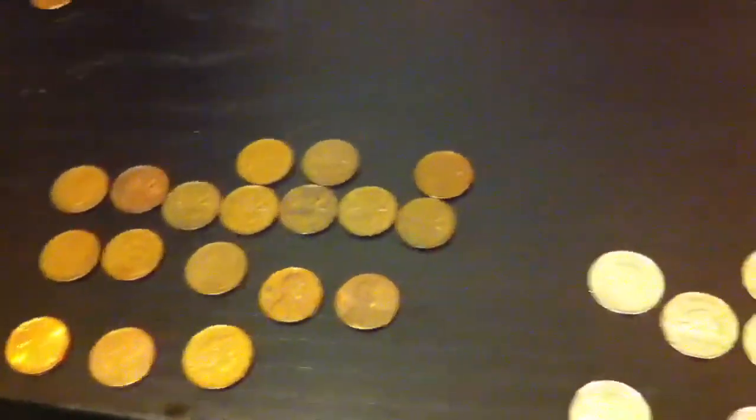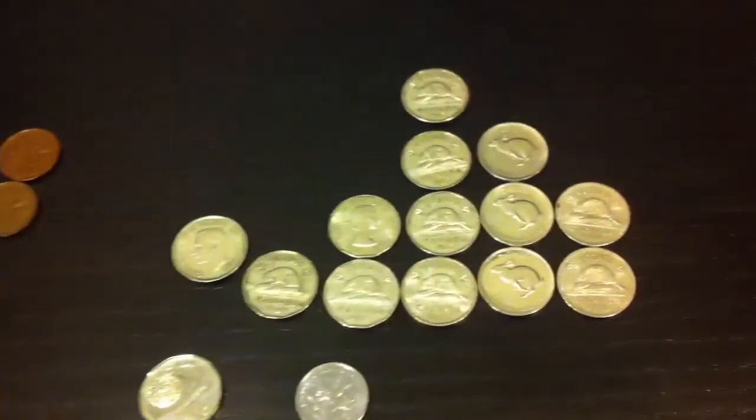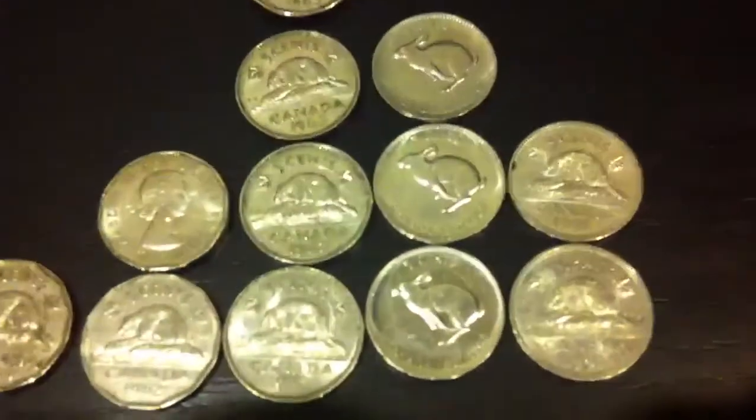And there you have it. These are my coin roll hunting finds for the last week or so. I hope you enjoyed it. Please rate, comment, and subscribe.